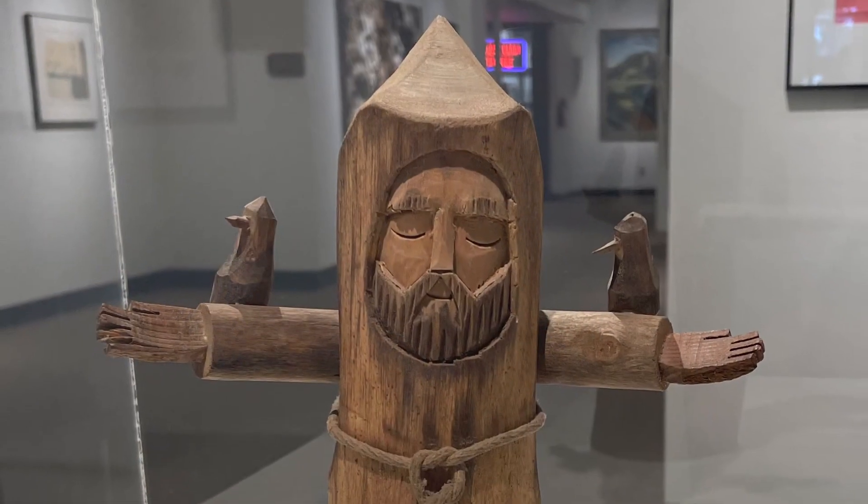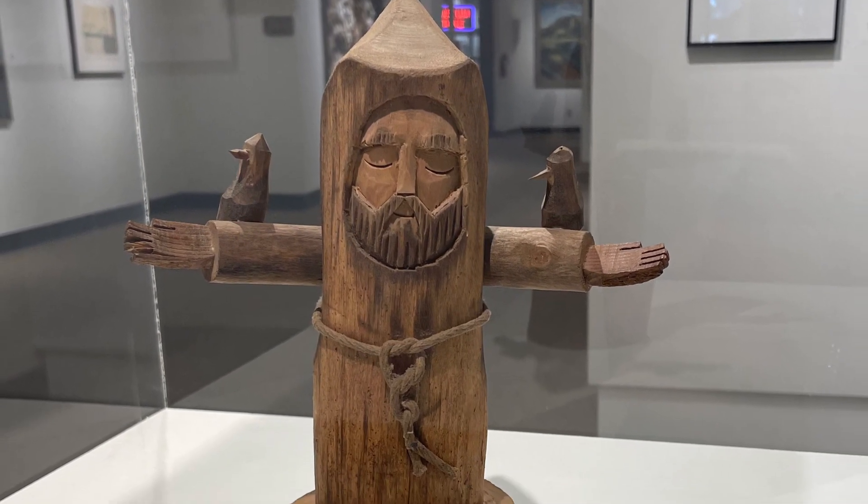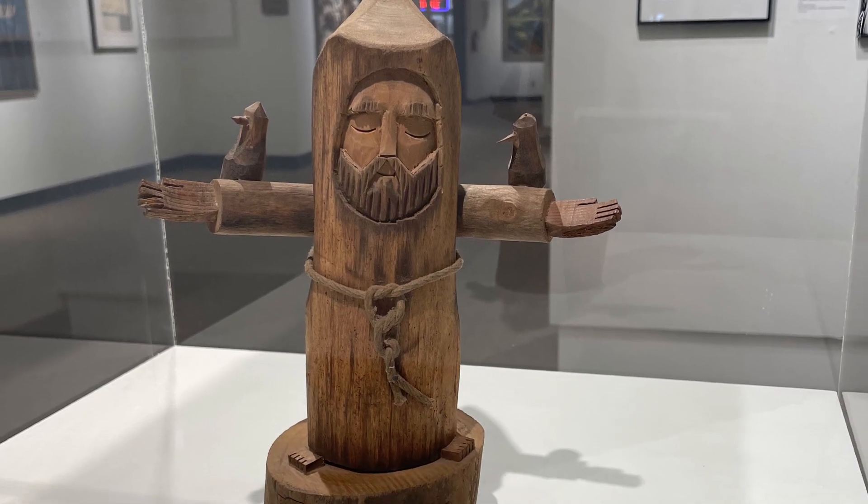I got to go to the Roswell Museum and saw some Maria Martinez pottery and some Georgia O'Keeffe paintings, and this really special little wooden sculpture of Saint Francis of Assisi, which I'm absolutely in love with — it's so sweet.